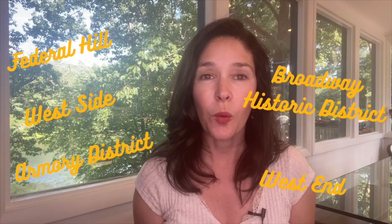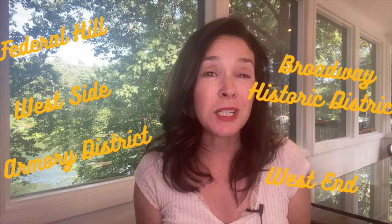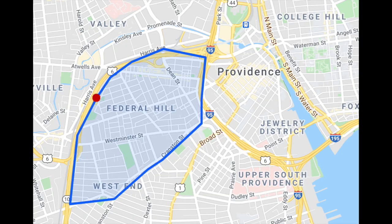The west end of Providence is also known as Federal Hill, the Broadway Armory Historic District, or the west side — it really depends on who you talk to and the specific areas you're referencing. A lot of people have strong opinions on the names and what you have to call it. For the sake of this video, I'm going to refer to the West End as the areas that make up Federal Hill and the Broadway Armory Historic District.